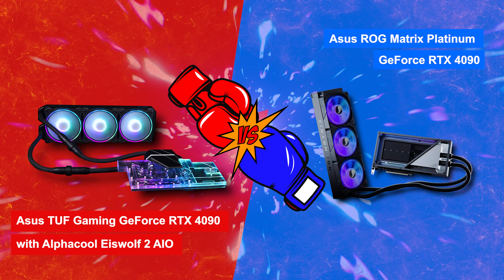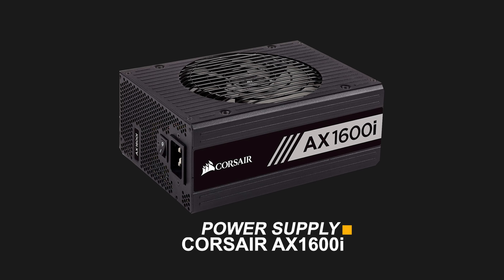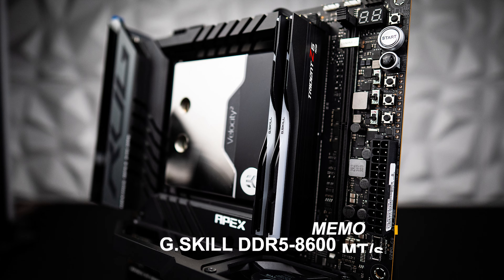In this video, our focus will be on water-cooled RTX 4090 GPUs, with the ASUS TUF Gaming GeForce RTX 4090 with AlphaCool Eiswolf 2 AIO in the red corner, taking on the ASUS ROG Matrix Platinum GeForce RTX 4090 in the blue corner.